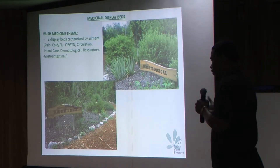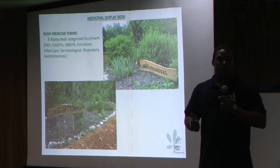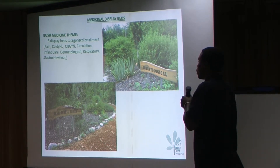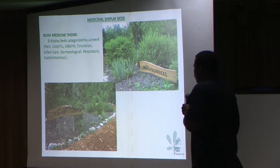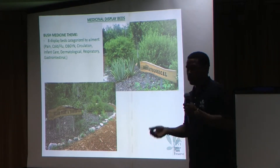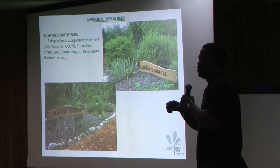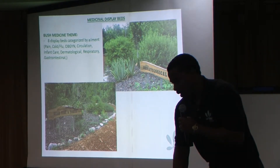The primary purpose of the preserve was to talk about bush medicine — how we use plants to heal various ailments. Along our trails we have a bush medicine theme with about eight or nine display beds labeled by ailment. In them you'll find the plants traditionally used to treat those ailments, whether by tea, direct application, a bath, or chewing the plant — clearly labeled and there for persons to see and learn about.